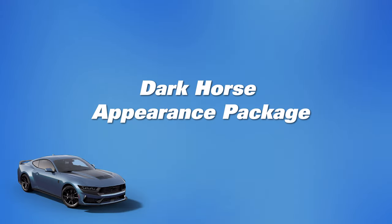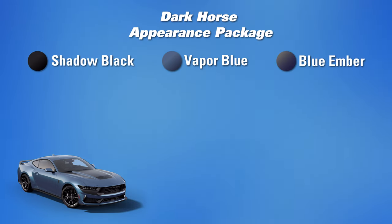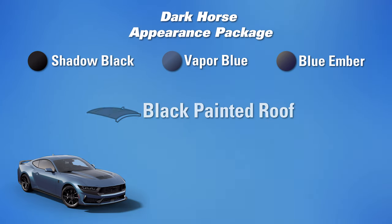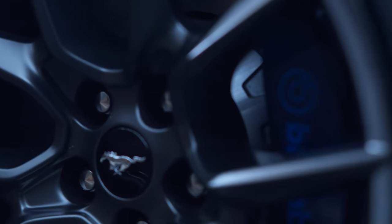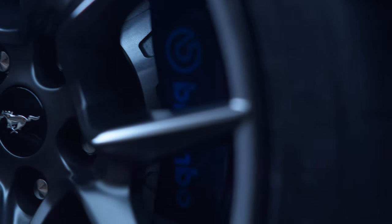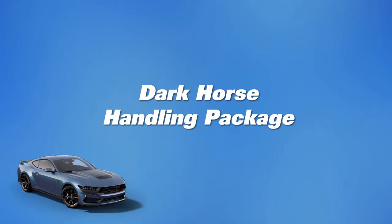You also have the option for the Dark Horse appearance package, which takes away Oxford White and adds Shadow Black. It comes with a black painted roof, unique brake calipers in notorious blue with the Grabber Blue logo — as seen on the press photos with the blue ember Dark Horse — and a unique hood graphic as well.